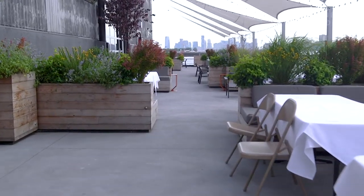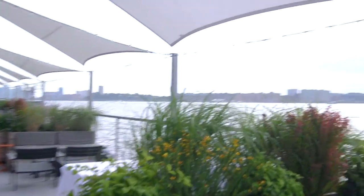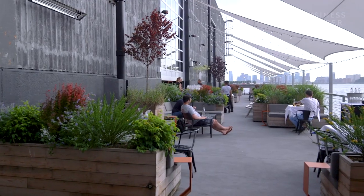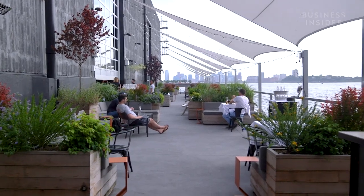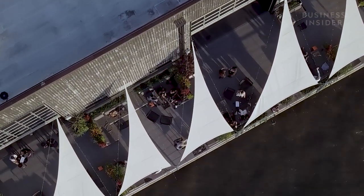Another feature of the new club that we're really proud of is our huge outdoor terrace. We have about 4,000 square feet right on the Hudson River. We do great parties out here, we do barbecues out here. It's a really nice place to drink a glass of rosé when the sun is setting as well.